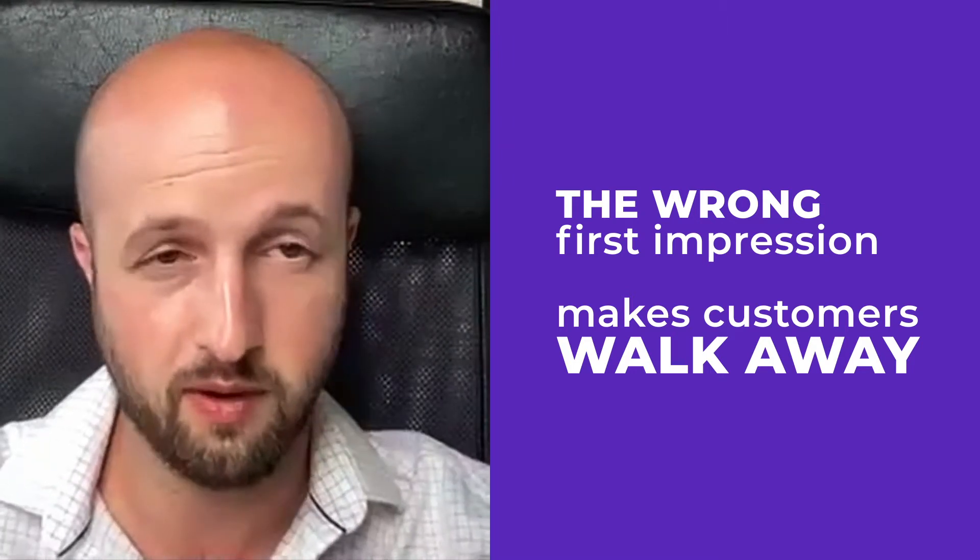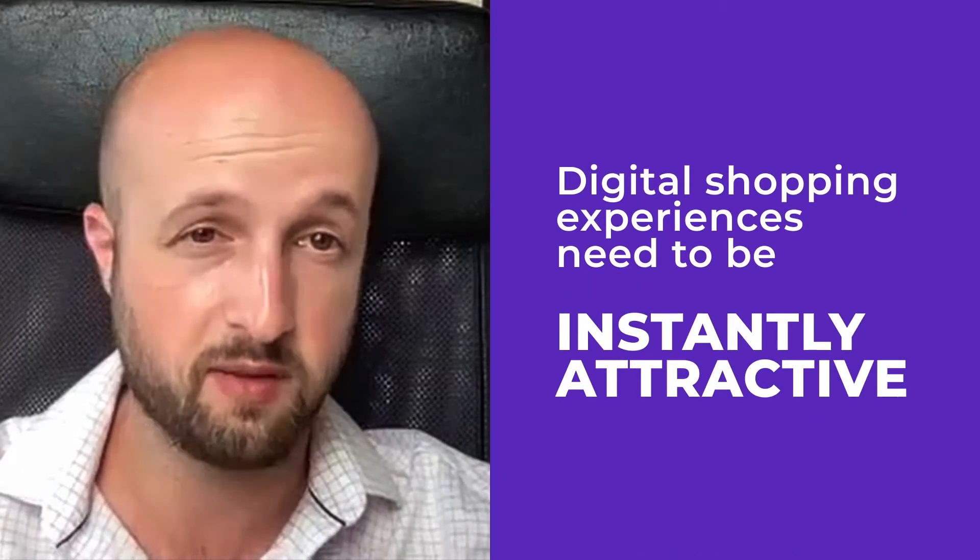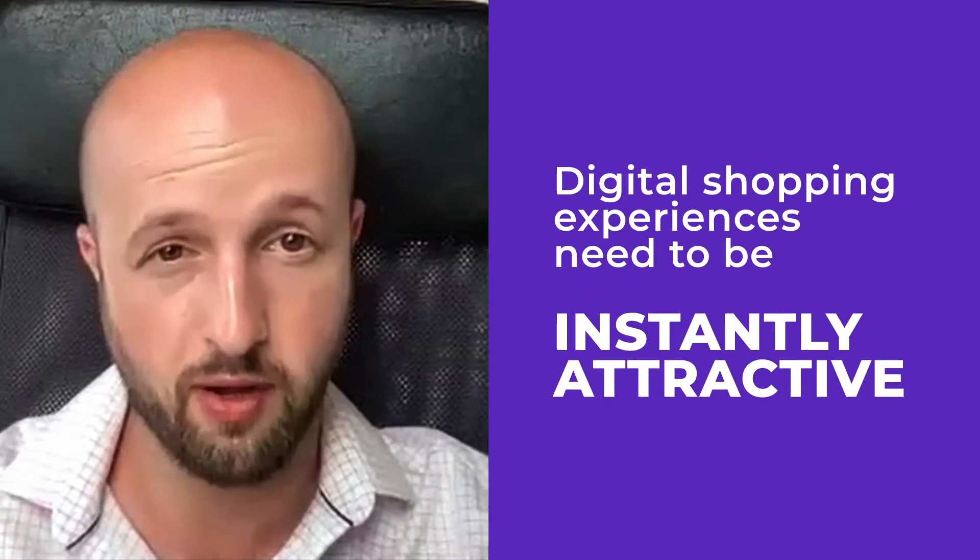And online is very, very similar. You're very quickly trying to realize, as a user, does this place speak to me? Does it have the sort of things that I want?